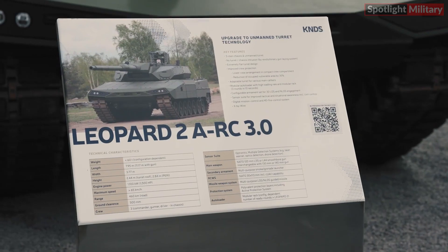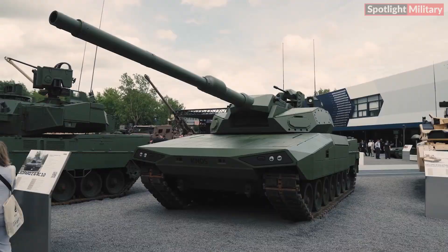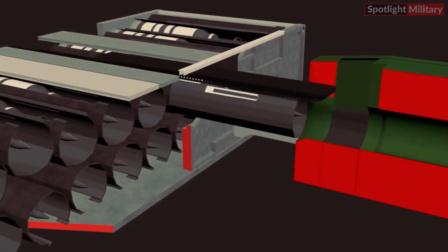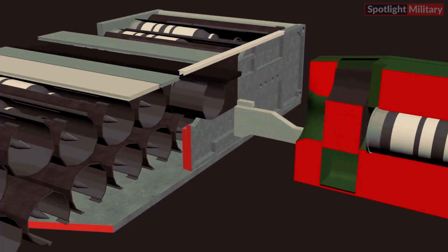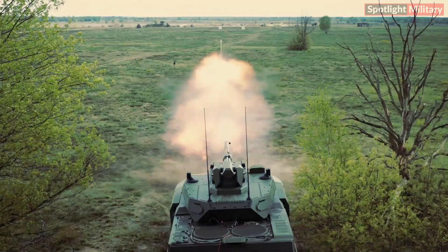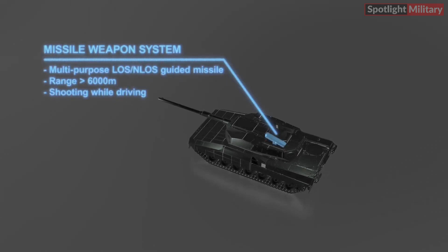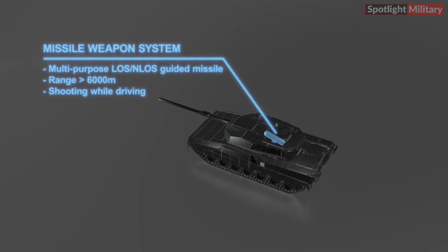The Leopard 2ARC 3.0 features an adaptable turret capable of accommodating various main calibers. Its modular autoloader system, with a high loading rate, includes a rack that can load three rounds in 10 seconds. The armament is configurable for both 3D line-of-sight (LOS) and non-line-of-sight (NLOS) engagements.